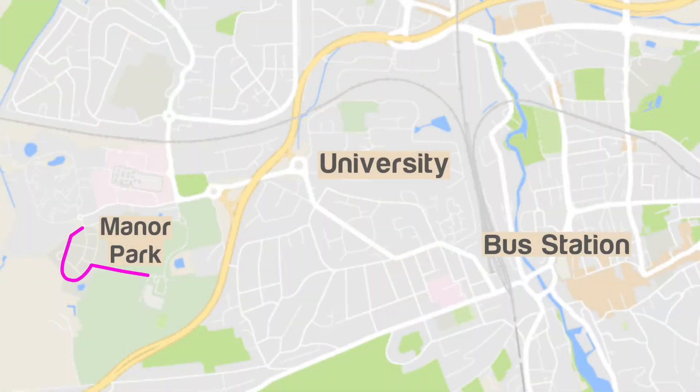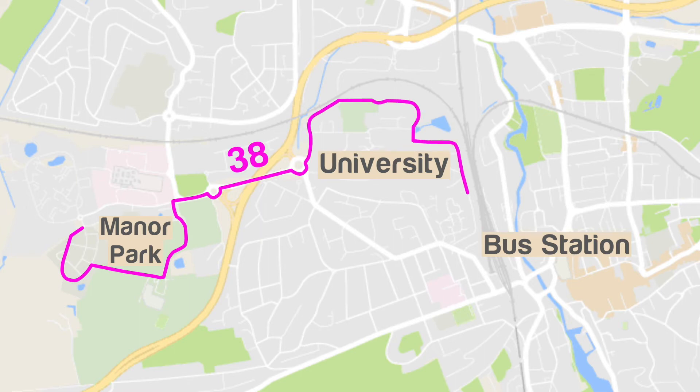This is the Rosalind Franklin Close bus stop just outside of Manor Park. From here, you can catch the number 38, which is a shuttle service from Manor Park to the Sports Park, and then to University, and back again.